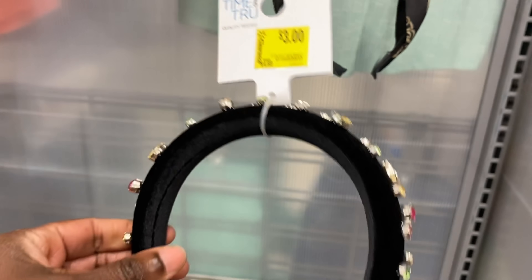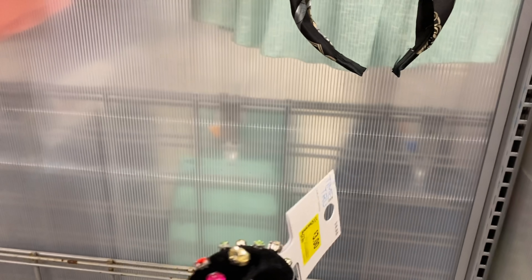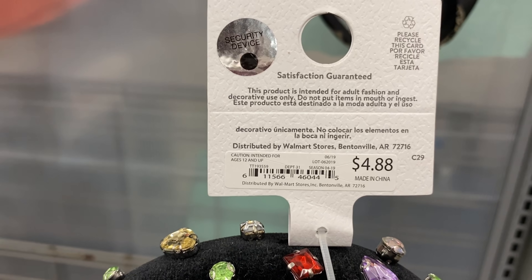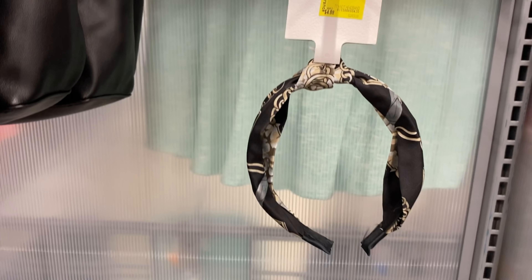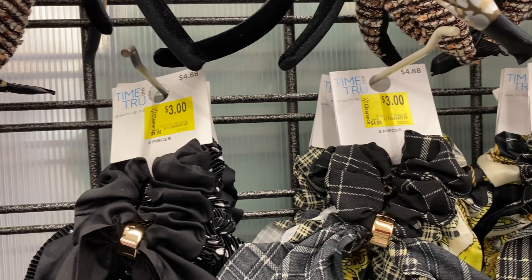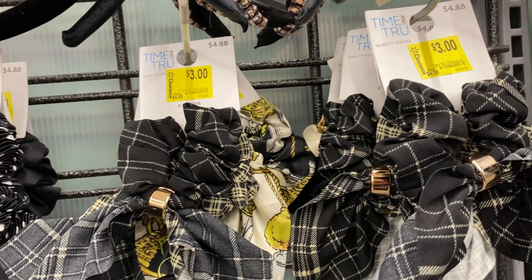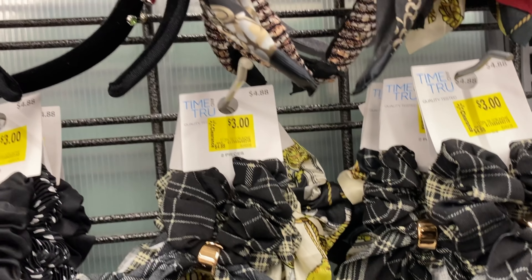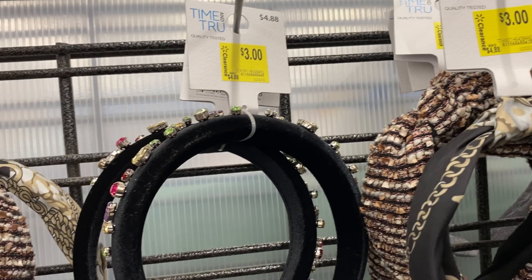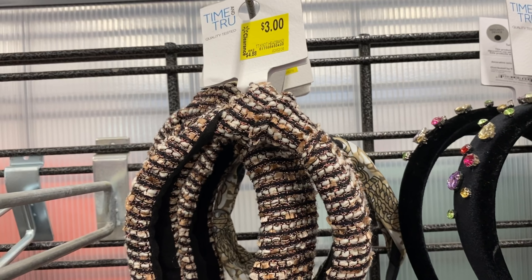I'm touching this one because I'm going to buy it — it's a velvet headband and I love how bedazzled it is. Headbands are trending right now. It says three dollars but it's one dollar. They had a lot of hair accessories where the ticket says three dollars, but if you scan it on the app or an in-store scanner, they ring up one dollar.